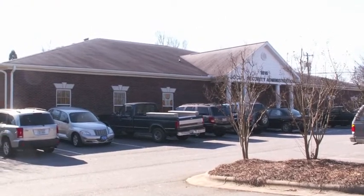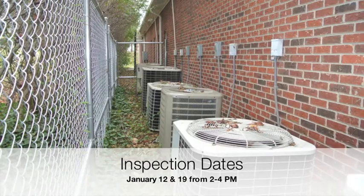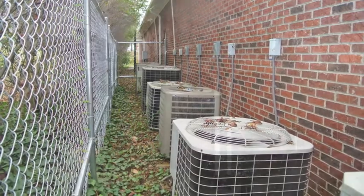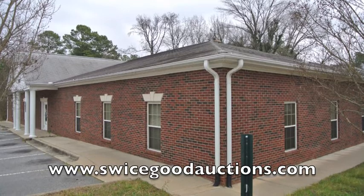Inspection dates will be on January the 12th and 19th from 2 to 4 p.m., or by appointment. Be sure and register at www.SwicegoodAuctions.com.